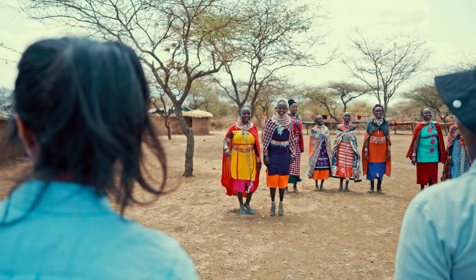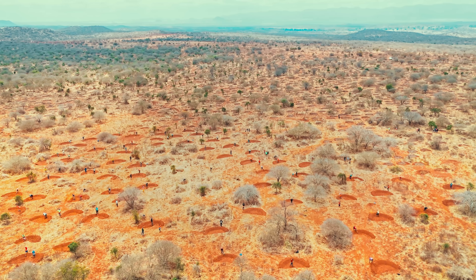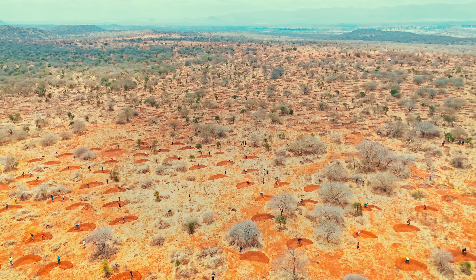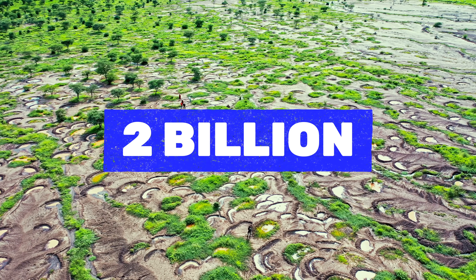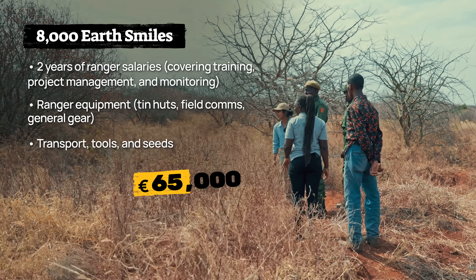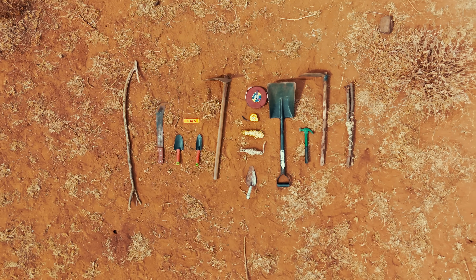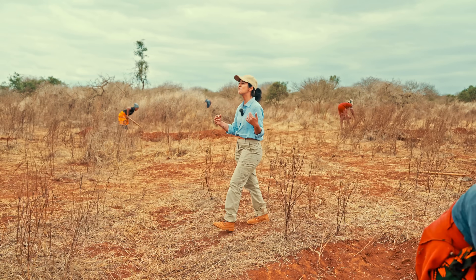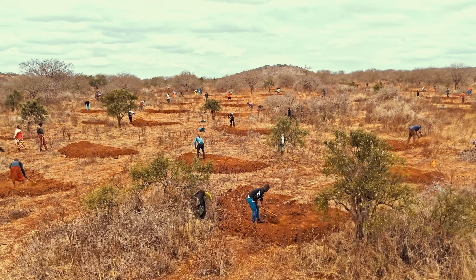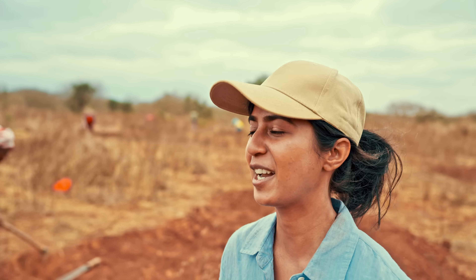And that is where our community comes in. We partnered with Just Dig It and the local Maasai community to provide the funding needed to add 8,000 bunds covering a 100-hectare area — a massive undertaking that will retain 2 billion liters of water over the next 20 years. The funding pays for two years of salaries for local staff, covering project management, community training, and long-term monitoring, as well as all equipment and logistics. The energy level here is amazing — we're more than 100 diggers and each one is motivated and energized to be here.